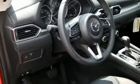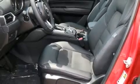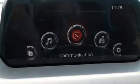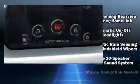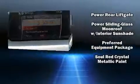Mazda ensures the safety and security of its passengers with equipment such as dual front impact airbags, head curtain airbags, traction control, brake assist, ignition disabling, and four-wheel disc brakes with ABS. Sophisticated all-wheel drive technology maintains a firm grip on the road.